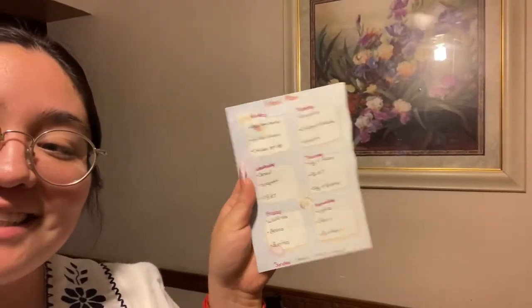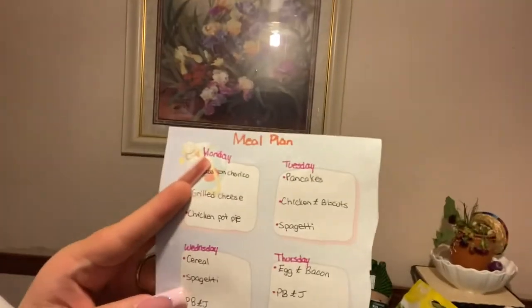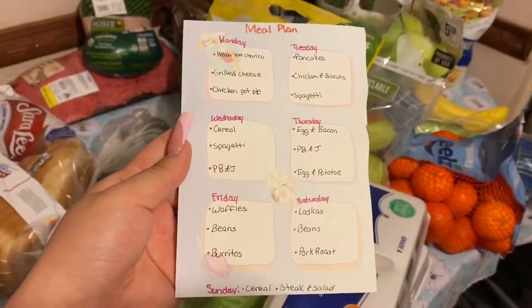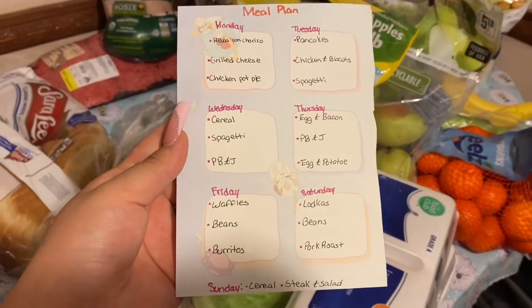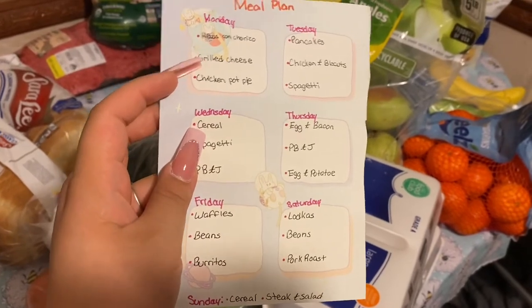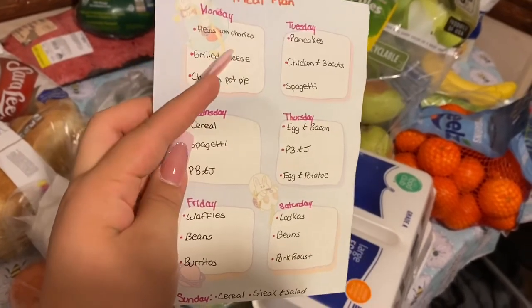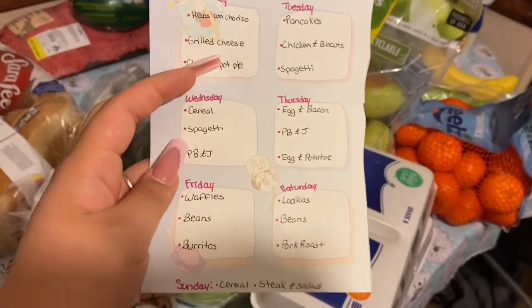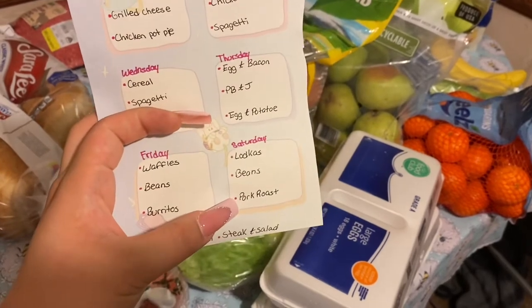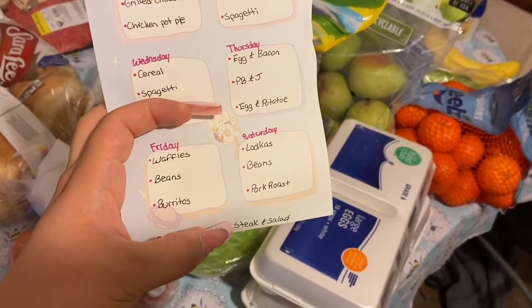So that's everything we got. Since I was telling you what we're going to use for food, I thought I should show you my little meal plan — isn't it cute? There are little rabbit astronauts on it. So for Monday we have breakfast, lunch, and dinner: huevos con chorizo, grilled cheese, and chicken pot pie. I always try to use leftovers, and most things are going to be pretty common. We got the carrots and celery for the pork roast, the onions for the steak, and then salad and all that.